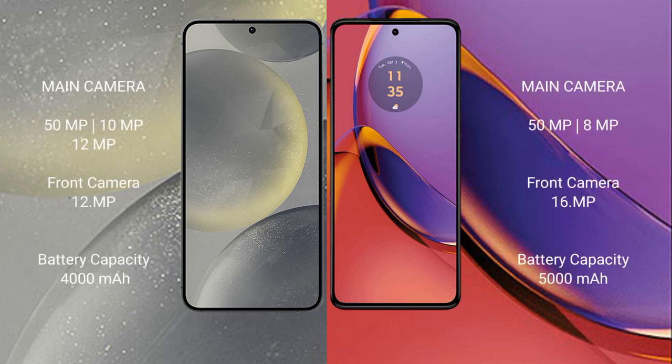Samsung Galaxy S24 features a triple camera setup: 50MP, 10MP, and 12MP rear cameras, and a 12MP front camera. Motorola Moto G84 features a dual camera setup: 50MP and 8MP rear cameras, and a 16MP front camera.